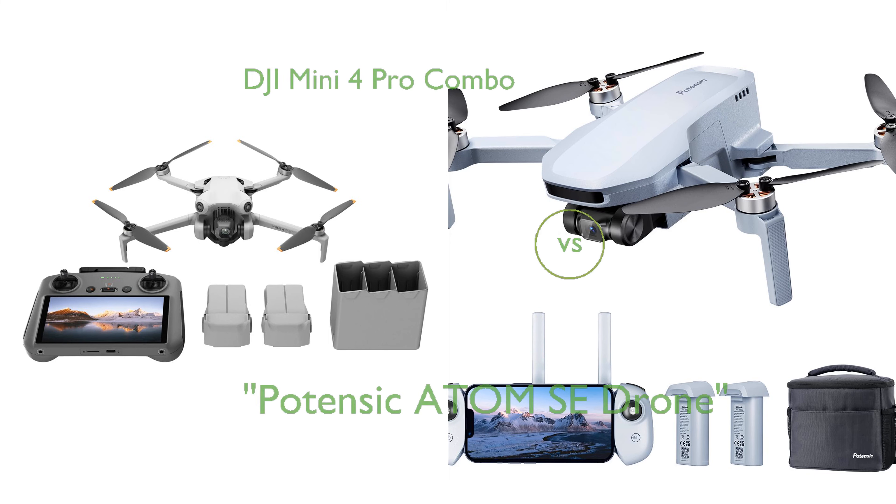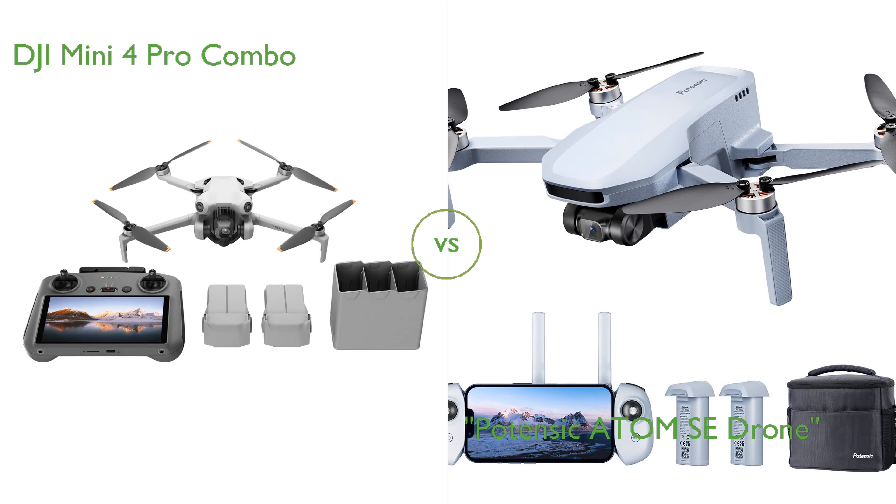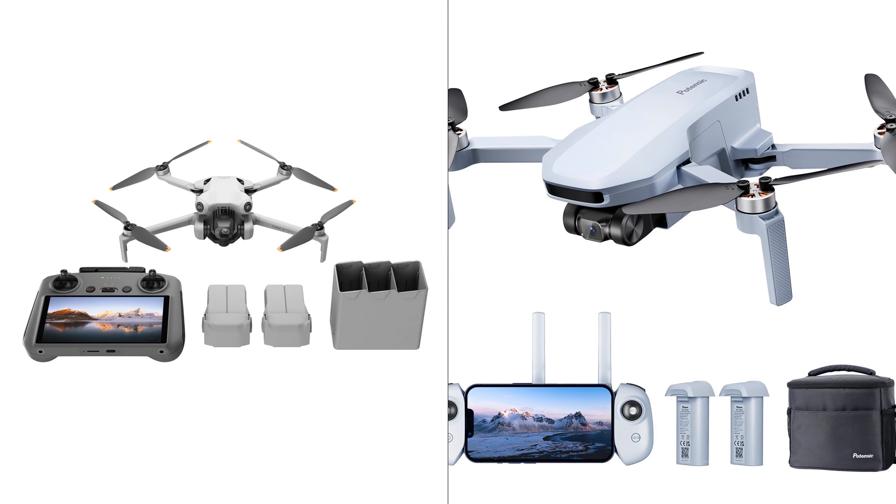In this video, we compare the DJI Mini 4 Pro Combo and the Potensic Atom SE drone. By the end of this video, we hope you will know which of these two products suits your needs.